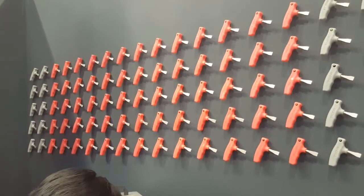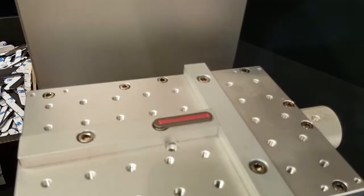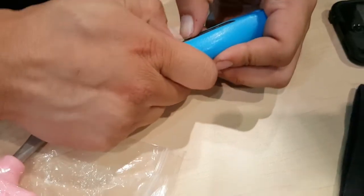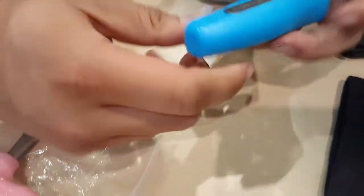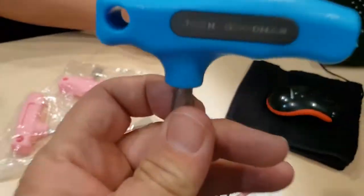A really, really cool thing was happening at the Tilted booth. You could get your name engraved on a really cool T-handle — a screwdriver that's designed to take tripod screws on and off. Hats off to Tilted.